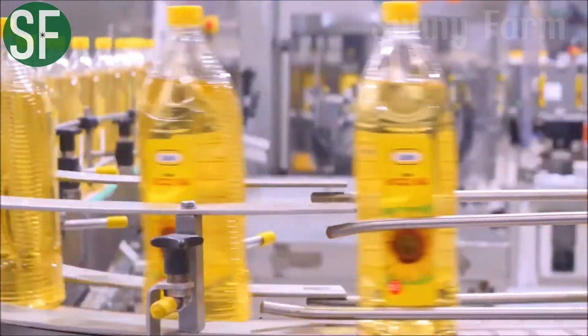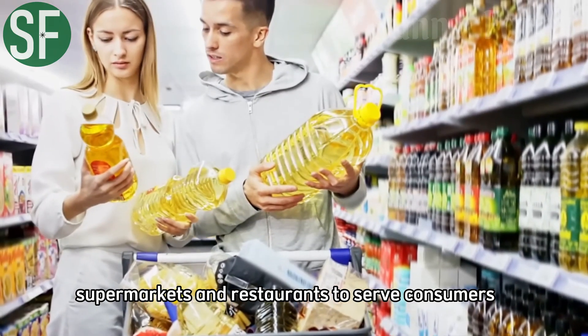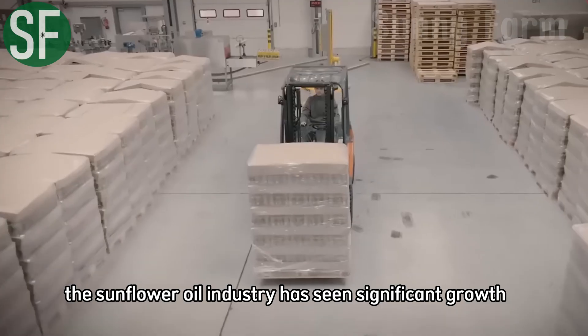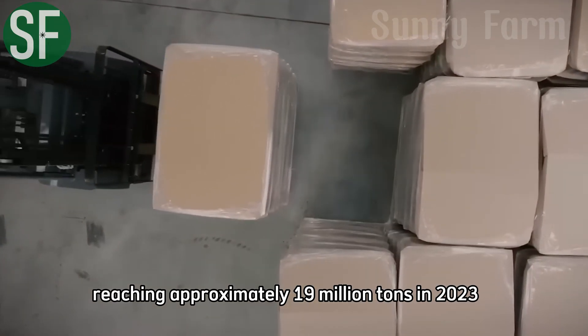Finally, the sunflower oil is transported to grocery stores, supermarkets, and restaurants to serve consumers. The sunflower oil industry has seen significant growth, with total production reaching approximately 19 million tons in 2023.